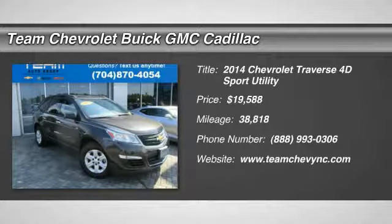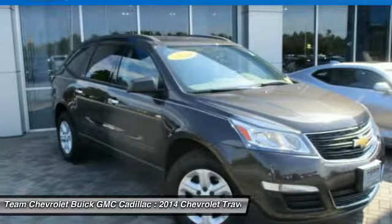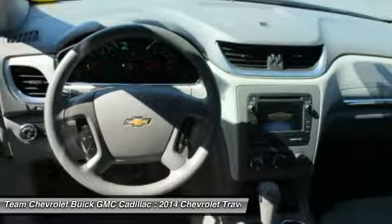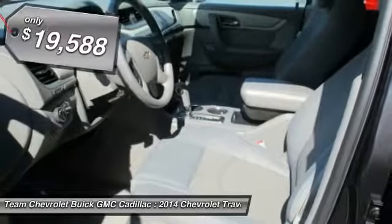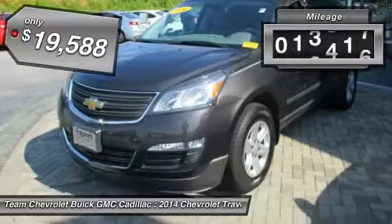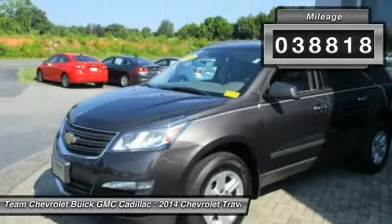The 2014 Traverse. Chevy Traverse is more stylish than minivans and far more fuel and space efficient than truck-based SUVs. Crossovers like the Traverse are excellent family vehicles and is priced below $20,000. This vehicle has less than 40,000 miles.